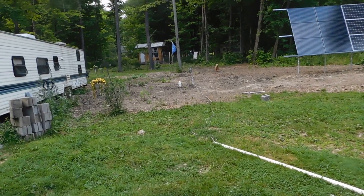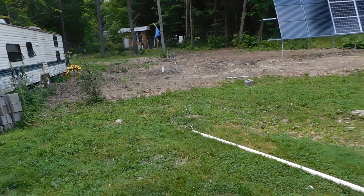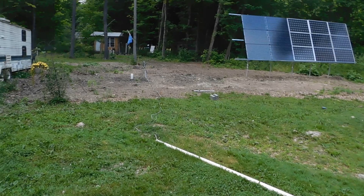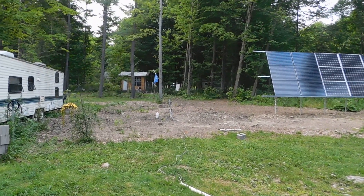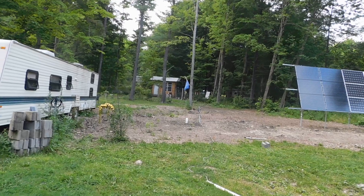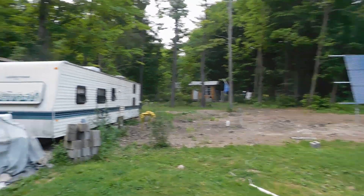We just celebrated our fourth year up here full time, so we're now in our fifth year. When we first got here, that first year, we put three solar panels up right here — you can go back and look at the older videos. We got through that first winter on a 12-volt system, and I realized really quickly that we needed to upgrade our solar.